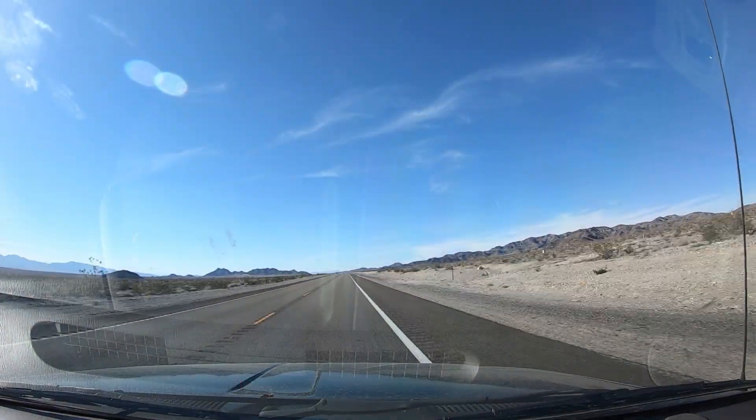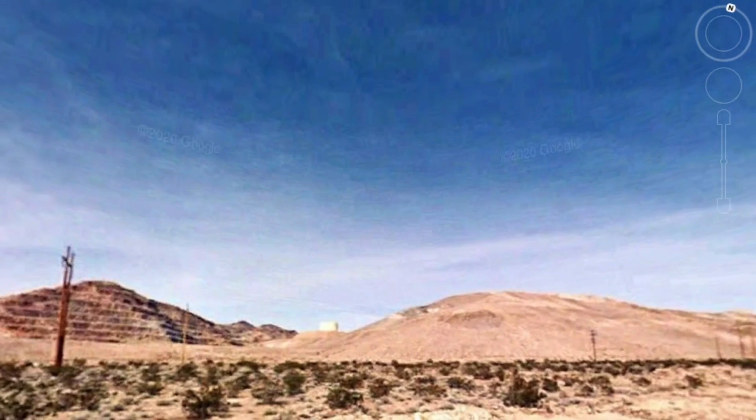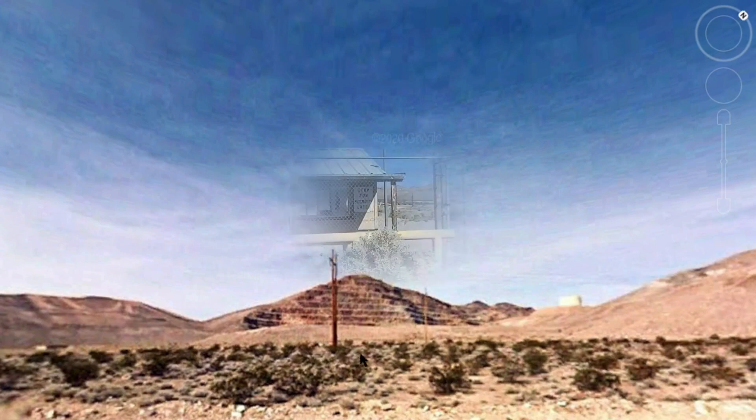As we headed out of Beatty towards Death Valley, we noticed this huge mound next to the highway. At first we thought it was just a hillside, but past there you see the face of a mountain all cut up and terraced. Being in a historic gold district just outside Death Valley, we had to go see what was left of this operation. Let's check it out.